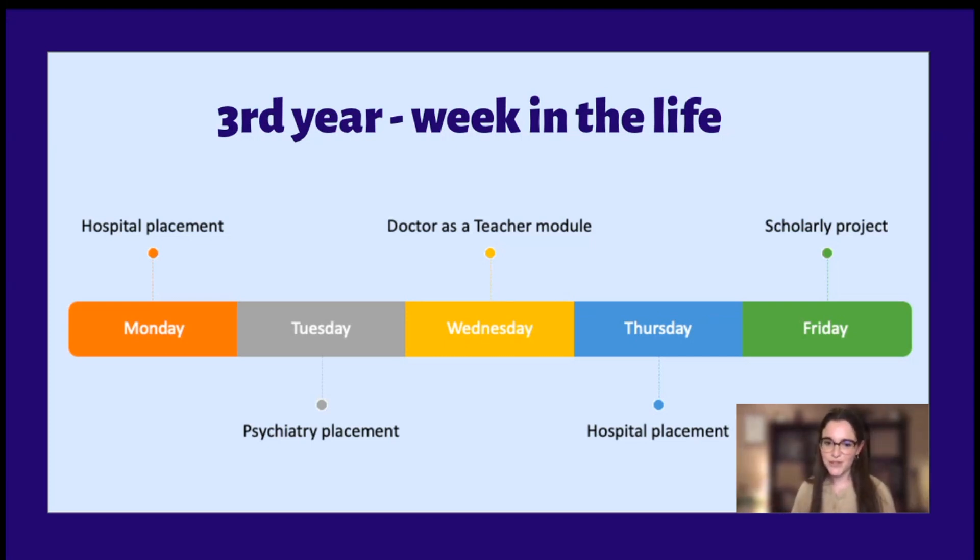One of the really nice things about being a medical student is you have time to spend longer with patients, to ask all these questions — and most of them will be really happy to give you those answers. We're in a really privileged position, even as students, that patients trust us and allow us to have these conversations. On Tuesdays at King's, we have a psychiatry placement for half of the year in a community setting, and the other half in a secondary care psychiatric hospital — I was at the Maudsley, which is a really famous mental health hospital.